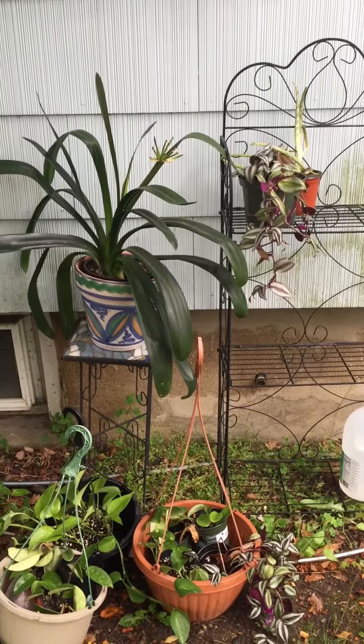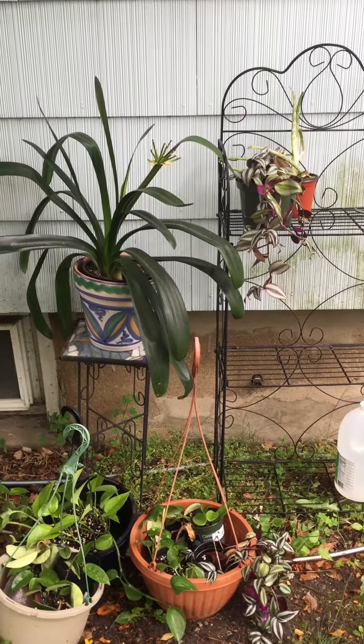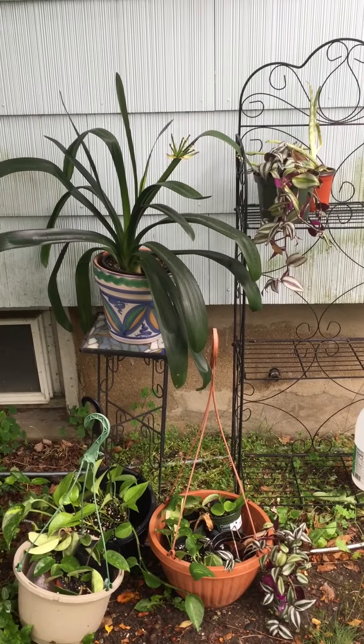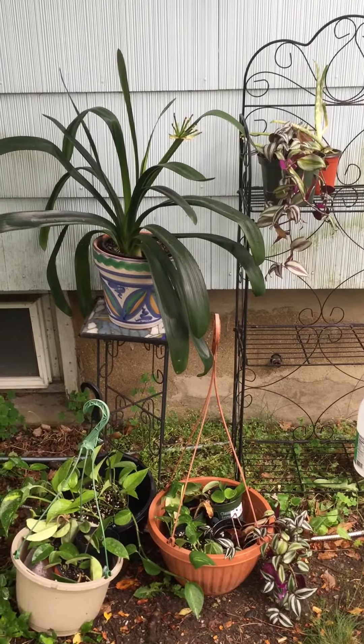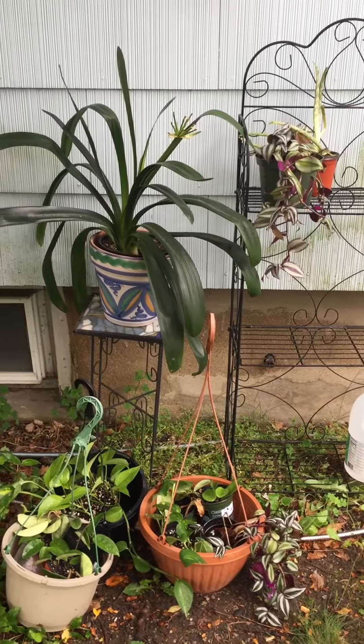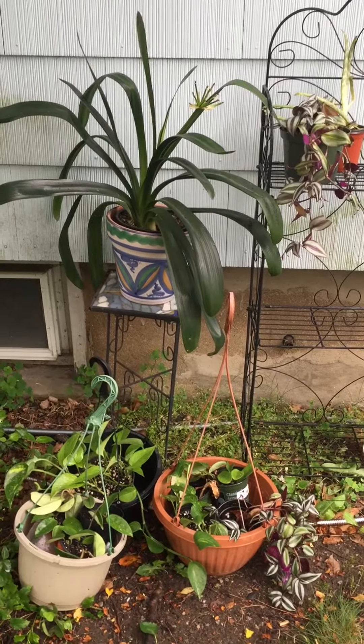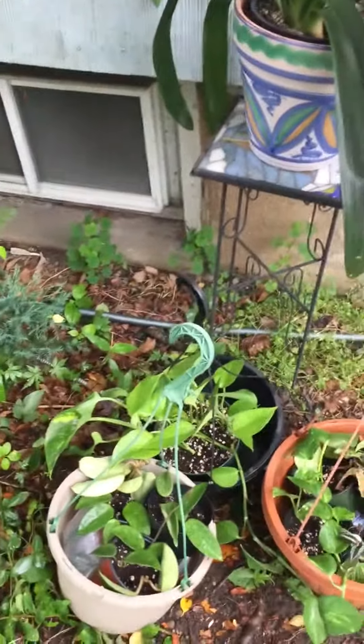Hey, it's Kay at Wild Working Gardens. The reason your houseplants are so unhappy is that they would rather be outside. It's June and it's 50 degrees at night, so it's okay to put them out, but they're not going to be ready for a lot of sunshine.